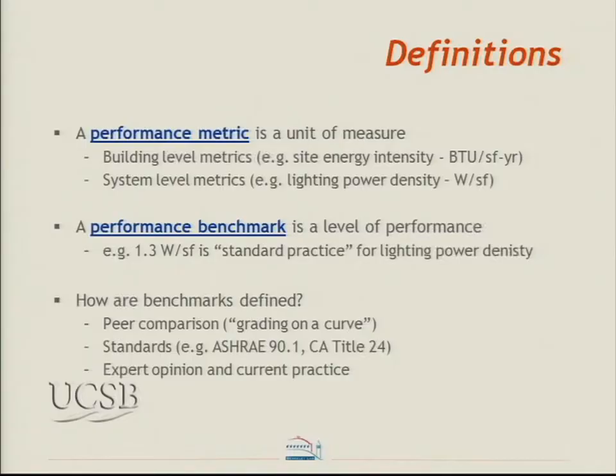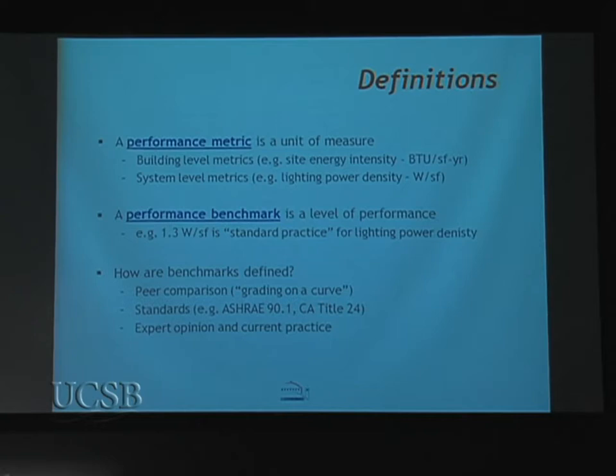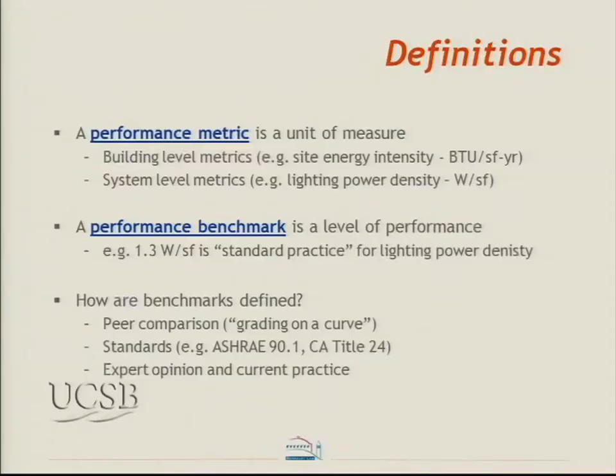A performance metric is a measure of performance — a unit of measure, such as BTUs per square foot or watts per square foot for lighting. A benchmark is a level of performance for a given metric; for example, 1.3 watts per square foot is considered standard practice for lighting power density in laboratories — that's what California's Title 24 specifies. Benchmarks can be defined by peer comparison, by grading relative to standards, or where no standards exist, by expert opinion from engineering firms doing cutting-edge practice.